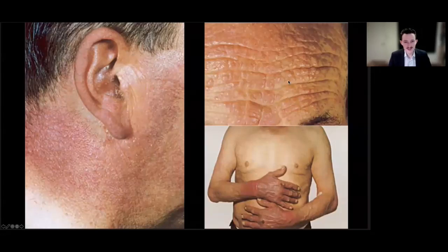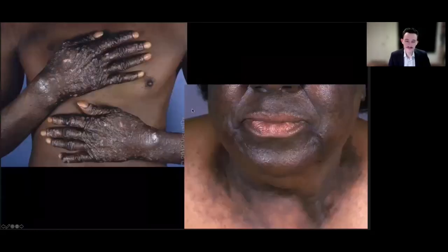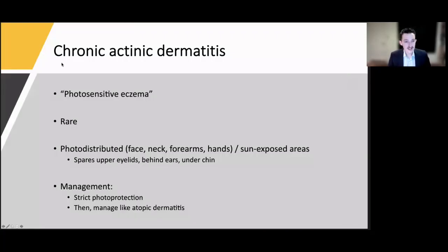Next, a gentleman with shiny red spots on the forehead and backs of hands, sparing the chest and upper arms, with rash extending behind the ear but sparing a small area — this is chronic actinic dermatitis, formerly called photosensitive eczema. It's rare; some endogenous antigen is photoinduced by sun exposure, creating an often chronic eczema-like picture. It's associated with childhood eczema and HIV, and patients have reduced thresholds to UVA and UVB on phototesting. It's managed much like atopic dermatitis; I've put some of these patients on dupilumab with great success.